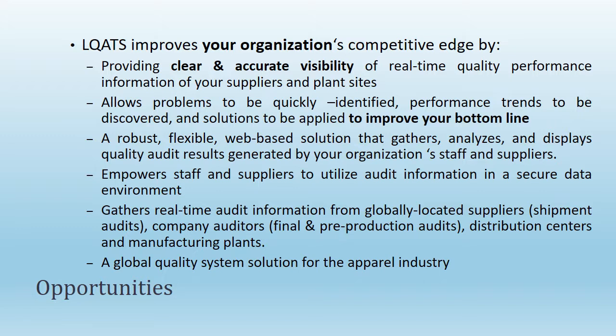LLCATS empowers staff and suppliers to utilize audit information in secure web and mobile-based environments, and provides clear and accurate visibility of real-time quality performance.